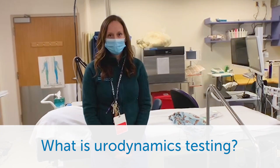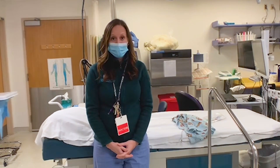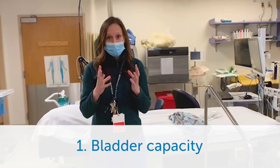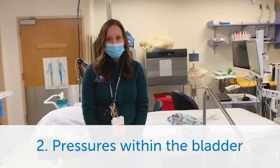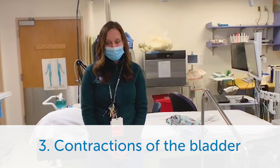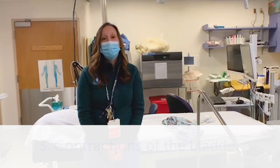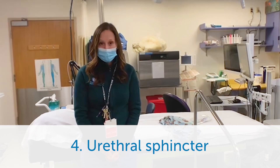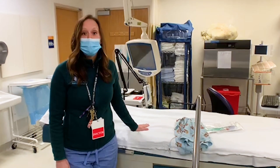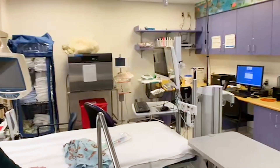Dr. McNamara, what is urodynamics testing? We do urodynamics testing to evaluate the bladder and the urethral sphincter. There are several different things that we're trying to get from this study. One is bladder capacity, or how much urine the bladder can hold. Another is pressures within the bladder, which we can measure with the catheter that's in the bladder. In addition, we also look at contractions of the bladder that can help your child empty their bladder, as well as the urethral sphincter to see if the sphincter relaxes as your child is going to the bathroom. Your child will be lying here during the entire test, and we'll be filling the bladder with a saline solution. This is all hooked up to a computer which will gather all the information that we talked about.